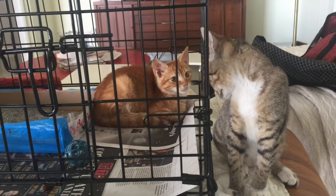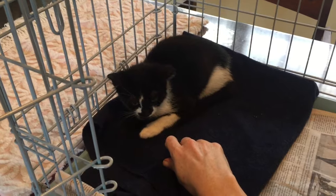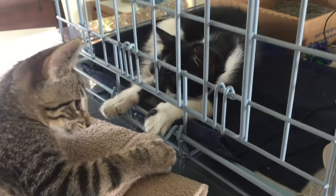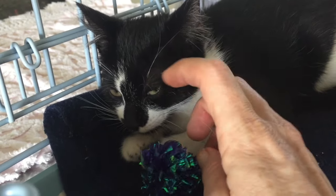A psychologist would call this exposure therapy — where if you're exposed to something that scares you and you gradually realize that you're not actually getting hurt, the fear will subside. The social box method has worked wonders on so many of my scared foster kitties.